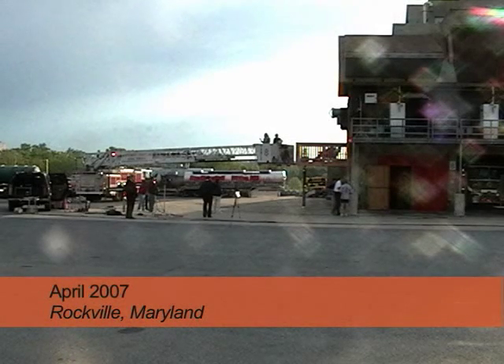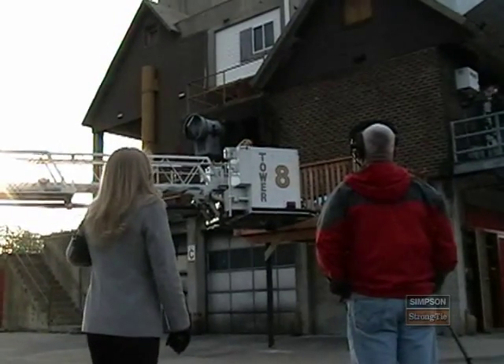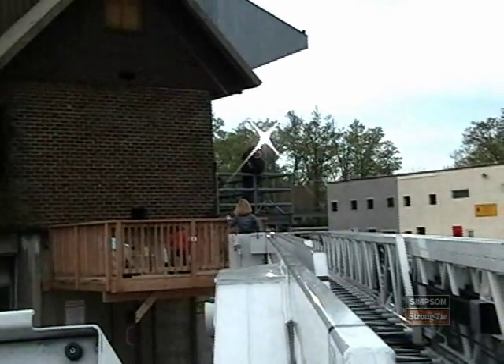Early on an April morning, a team from Simpson Strong-Tie gathered in Rockville, Maryland with the crew of ABC's Good Morning America to collapse a deck. The goal was to educate consumers about the need for deck safety.